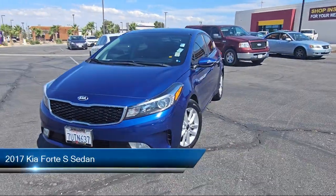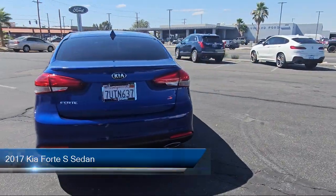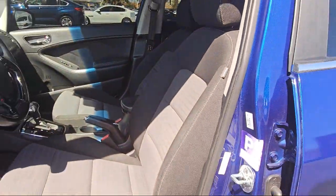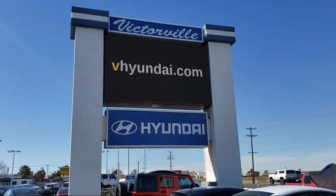This vehicle comes equipped with keyless entry, LED taillights, rear cross traffic alert, lane change assist, rear view camera, lane departure warning system, lane keep assist, leather steering wheel with auto tilt away, steering wheel controls, alloy wheels, and has less than 55,000 miles on the odometer.